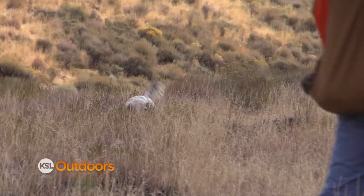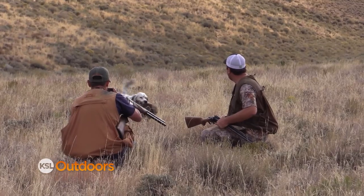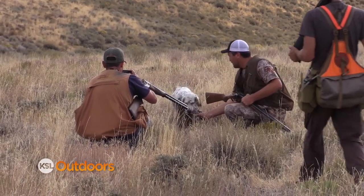Since it's a hunted species, they can use the license dollars generated from selling tags and licenses to put towards habitat work and management of the species.